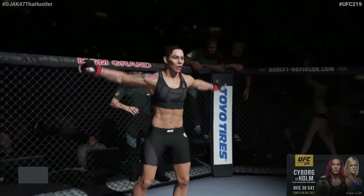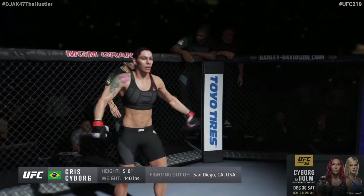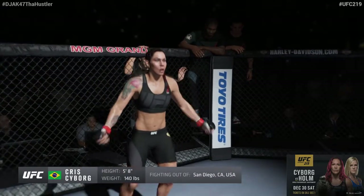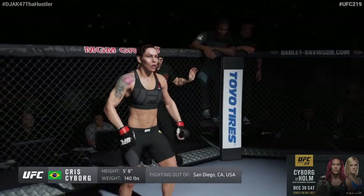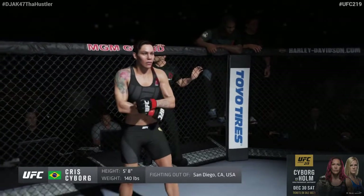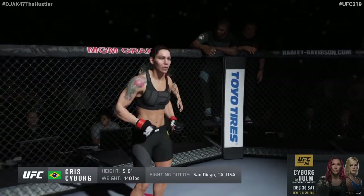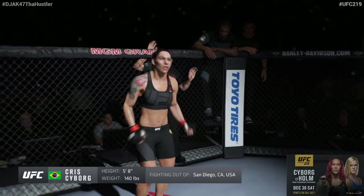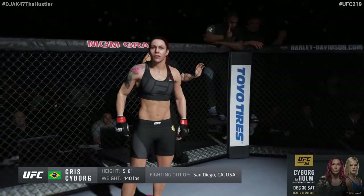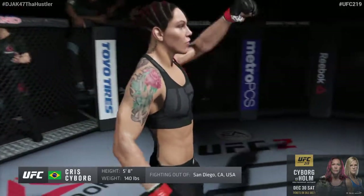And now, introducing the champion, fighting out of the red corner. This woman is a mixed martial artist, holding a professional record of 16 wins, 1 loss, and 1 no contest. She stands 5 feet 8 inches tall, weighing in at 140 pounds. Fighting out of San Diego, California, presenting the reigning, defending, undisputed UFC Women's Featherweight Champion of the World, Chris Cyborg!